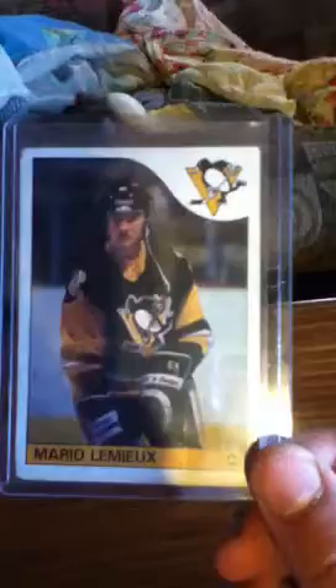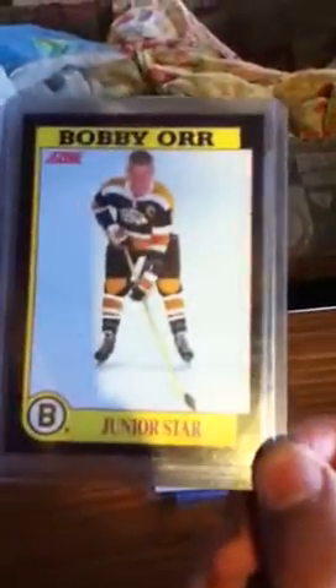I got this card — I bought a binder off a teacher from my school and found this Mario Lemieux rookie card. It's in pretty bad shape, but pretty cool. And this one I busted open a Score 1991 pack and found the Bobby Orr Jr. star card. Pretty cool.